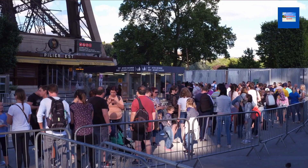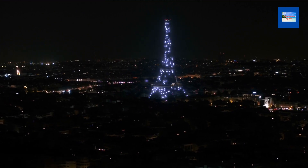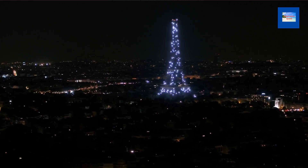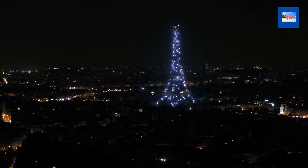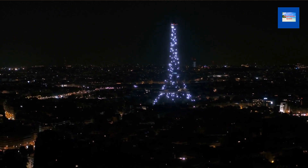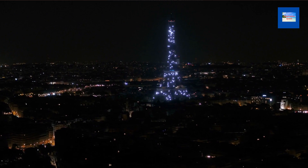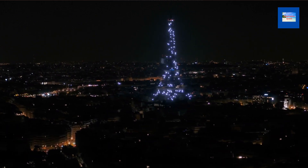The Eiffel Tower is a very popular tourist destination, and at night it is a captivating sight. Bathed in golden light, its intricate silhouette stands against the dark sky. Thousands of twinkling lights adorn the structure, while the Seine River reflects its beauty. It's a magical and romantic experience, full of wonder — 20,000 bulbs illuminate the tower.